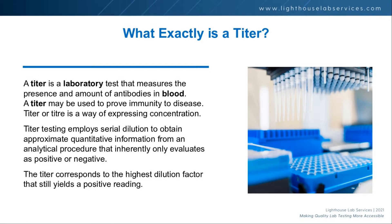So what exactly is a titer? A titer is a lab test that measures the presence or amount of an antibody in blood. It can be used to prove immunity, or at least prove exposure or vaccination. Titer testing employs serial dilution — it continues to be diluted until it falls out, and that's how you figure out where the titer level is.